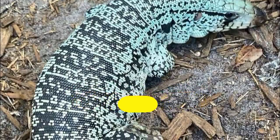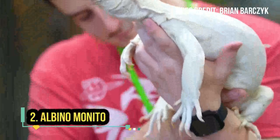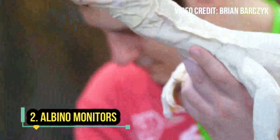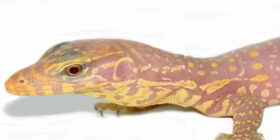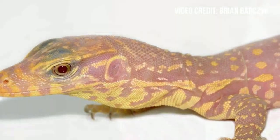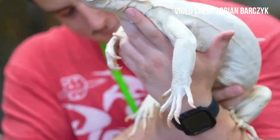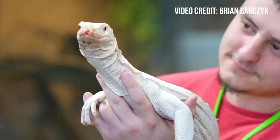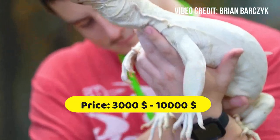quality of the specimen and the location of the seller. Albino monitors are a rare and highly sought after morph of the yellow monitor, a species of monitor lizard native to Southeast Asia. They are known for their striking white coloration and red eyes, and can command high prices in the reptile trade, ranging from three thousand dollars to ten thousand dollars